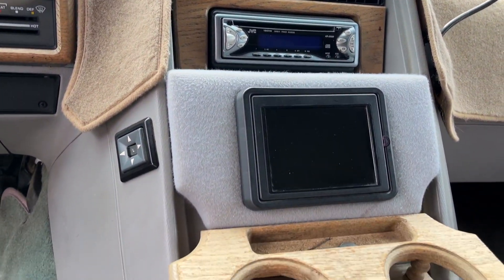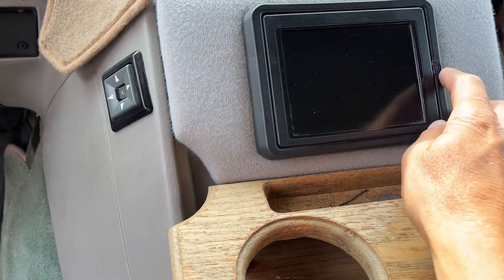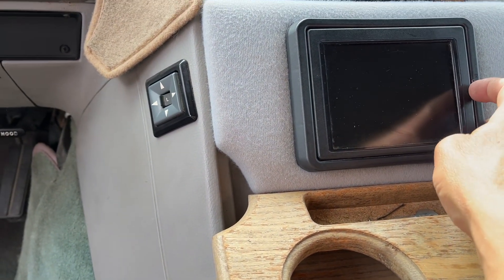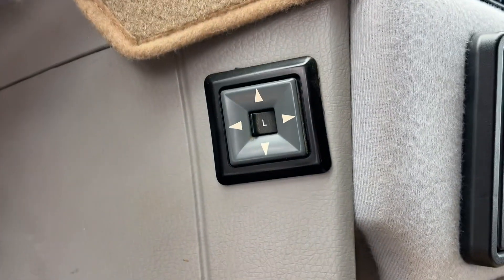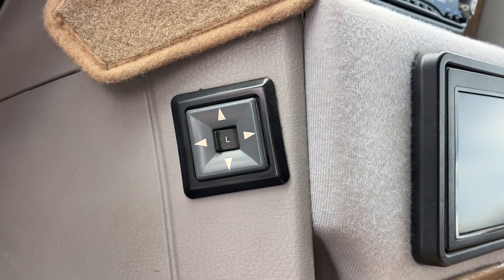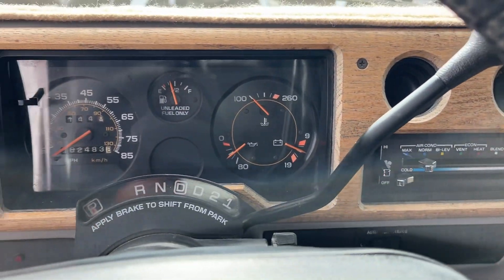Got the radio, AC works. Not sure what this contraption is. Power mirrors — those do work, I tried those.